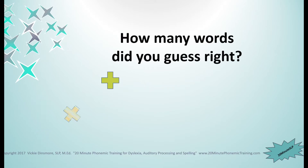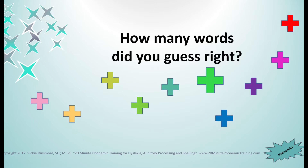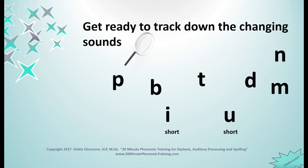How many words did you guess right? Count up all of your pluses and write that number on the paper someplace. Get ready. We are going to track down the sounds that change between our words. You are going to become a sound detective.